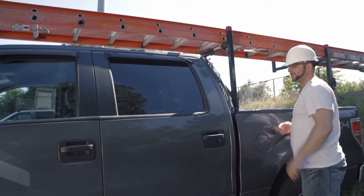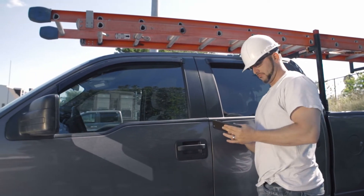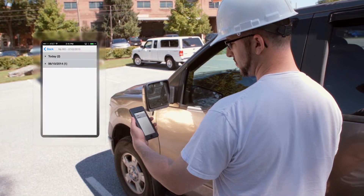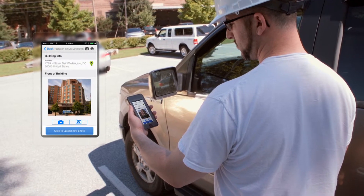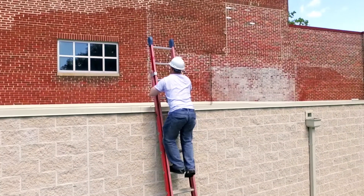Dataforma helps you make better use of one of the most valuable tools your employees have on them all the time — their mobile device. Technicians can quickly reference new work orders with a complete history of the property, then they're off to the job site without you having to call, text, email, or deal with any paper tickets.